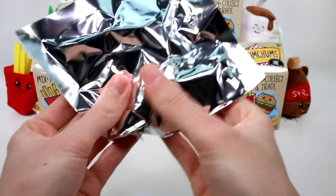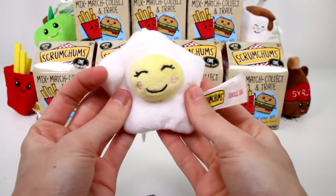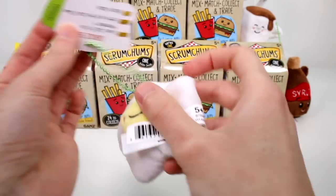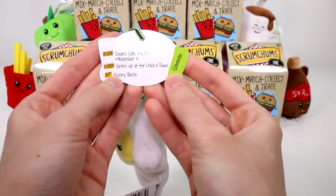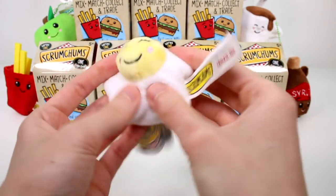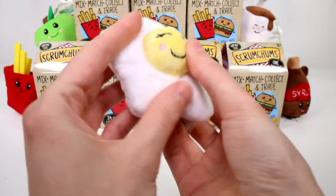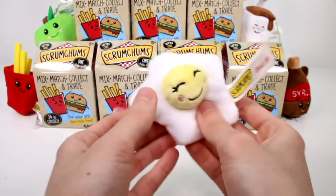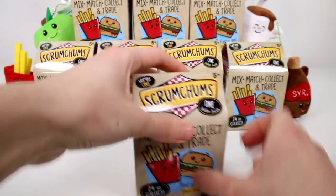Let's see who this first friend is — it's the egg! She's so cute. This is Crackle Egg — she's a common, born at Chum's Cafe Fry Pan, November 4th, hobby is getting up at the crack of dawn, and her BFF is Hickory Bacon. She's so soft — the white part of the egg has all beans and the yolk part is all plush. I love her little face with her blushy cheeks. And I have Hickory Bacon, so I have her match somewhere!